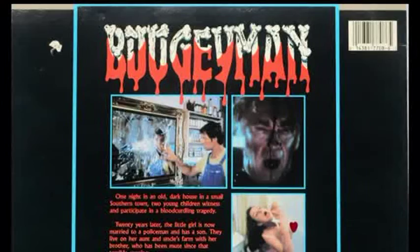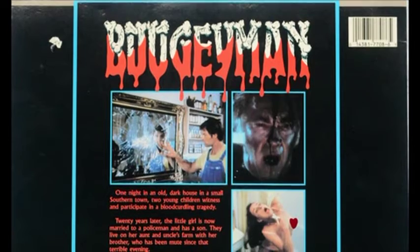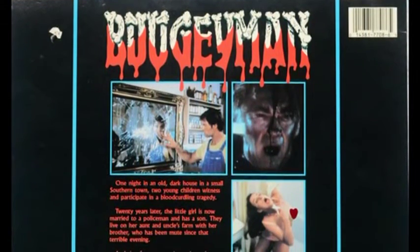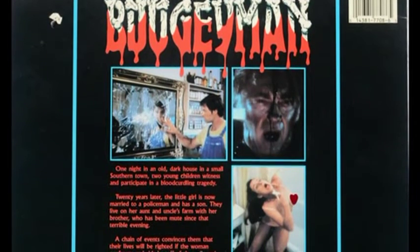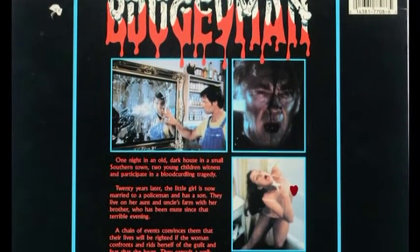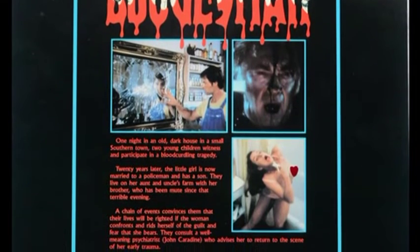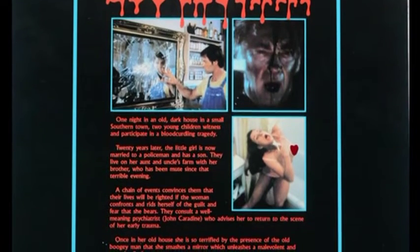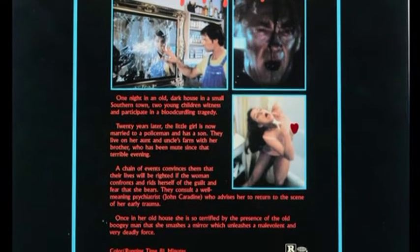Here's the back of the Laserdisc. We've got three very interesting images: one of the mute guy looking at the broken mirror, then the farmer doofy face, and then father bloody face standing there. I love how one of the goriest shots in the movie is this priest guy, and they're just dumping blood down on the top of his head, dripping down across the front of his face.